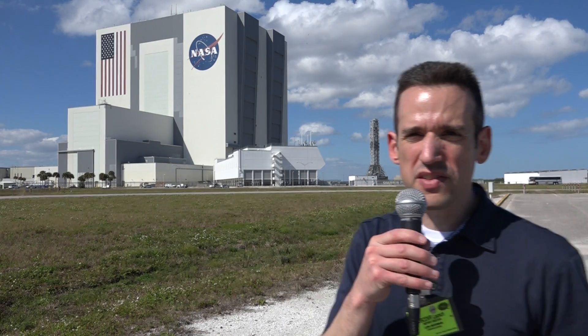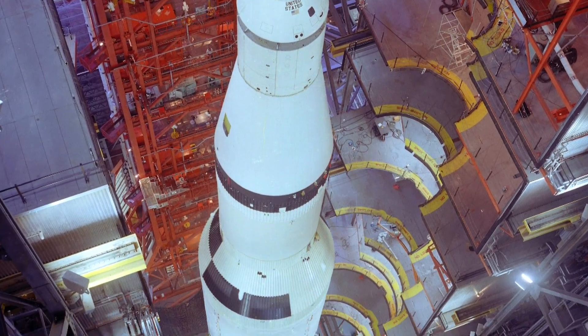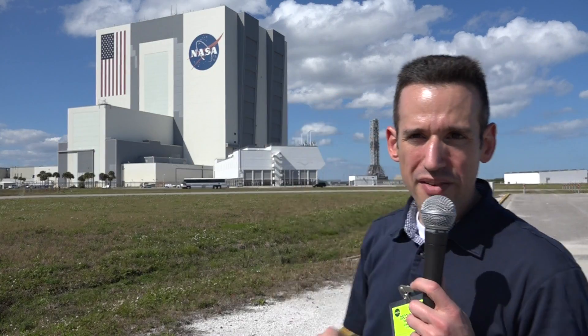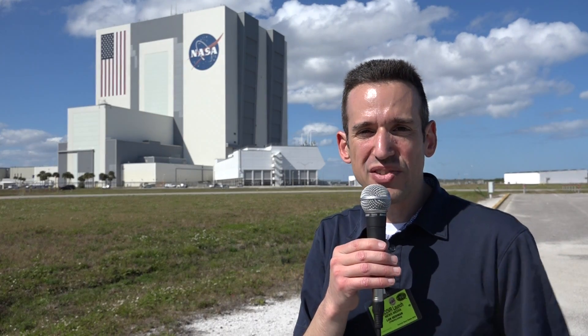This is one of the largest buildings in the world by volume. This is where they assembled the Apollo program rockets, the Saturn Vs — those enormous rockets that they built right behind me. They stacked everything up in here. Those rockets went up to the last door that you see up there — they're that high. By contrast, the space shuttle only went up to about the third door there, so it was almost half the size that these huge rockets were.